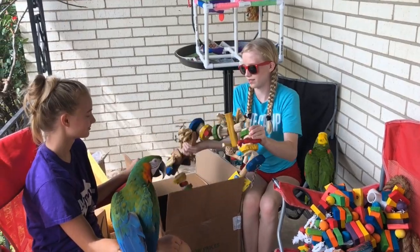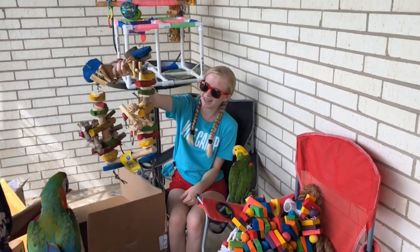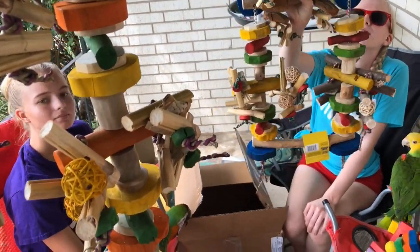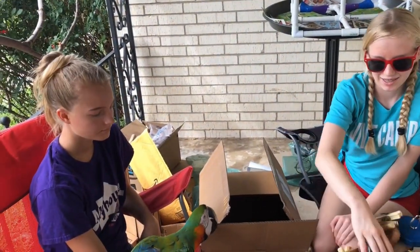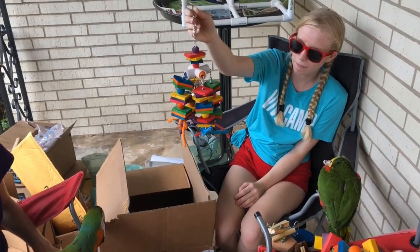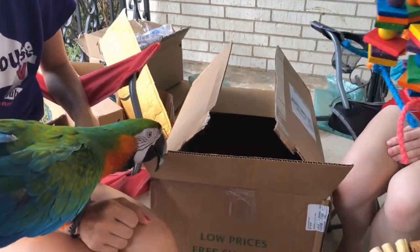This one looks almost the same design and style just in a different color, and worth about the same price. These are heavy. There's the tiny version that we're going to be giving to the senegals. Are you having a good time, Cairo?